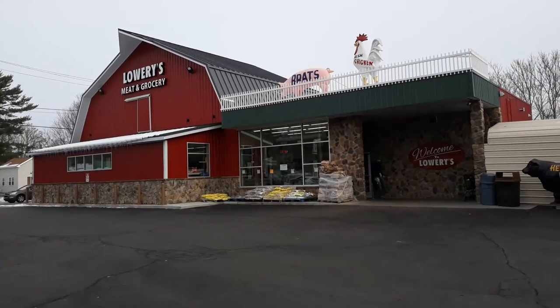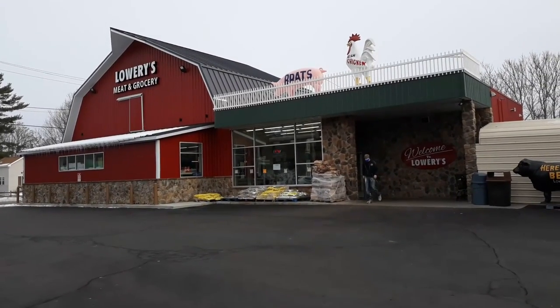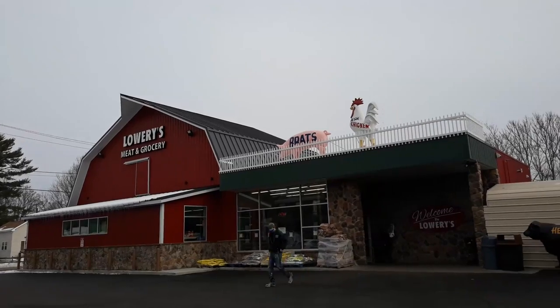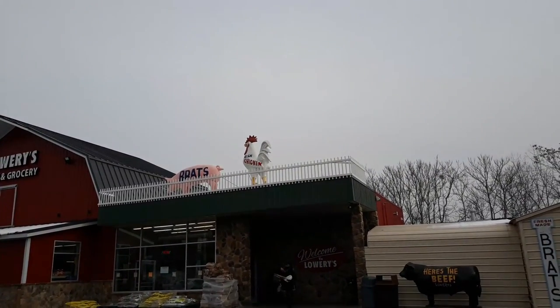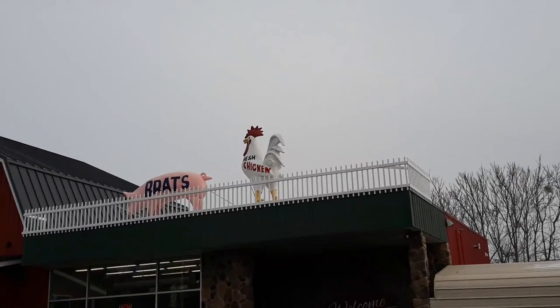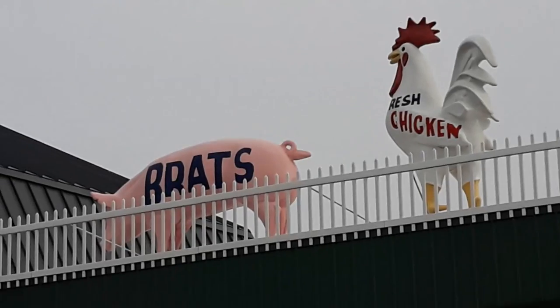I'm here in Buchanan, Michigan at Lowry's Meat and Grocery Store. And it would not be a meat and grocery store if you didn't have some critters on top of your building.